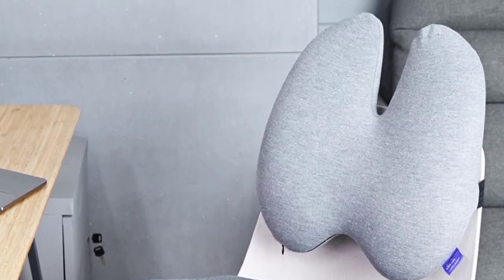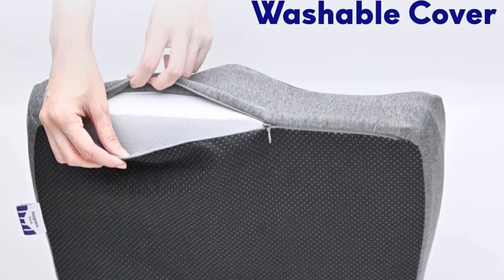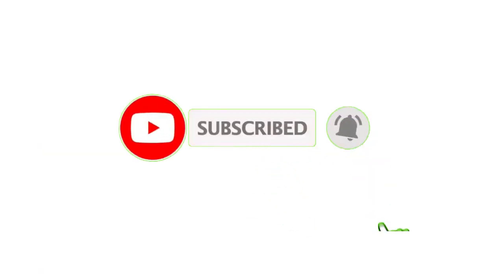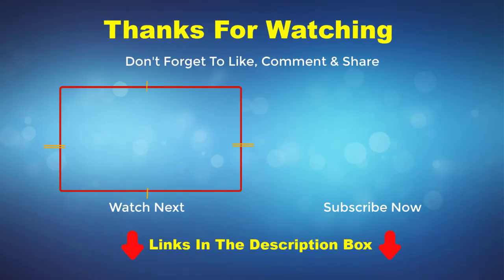Positives of the Cushion Lab: ergonomic design, tailbone cutout, and long-lasting support. Negatives: relatively pricey. Thank you for watching this video. If you enjoyed it, please subscribe to my channel. Check out the description box for product prices and more information, and feel free to comment below with any questions.